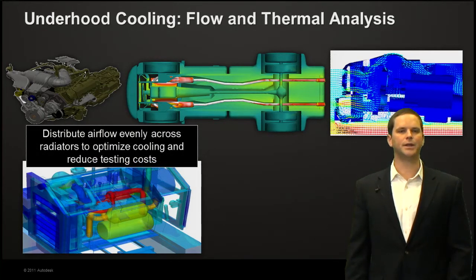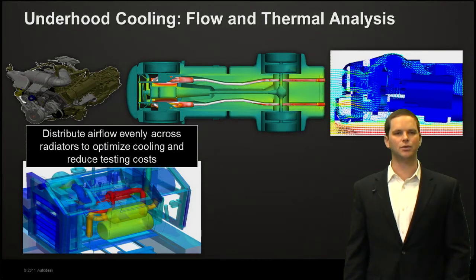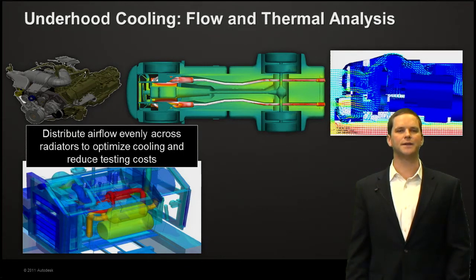Under hood cooling is another great application because of the complexity of these assemblies: distributing airflow evenly across radiators, hydraulic oil coolers, and charge air coolers to optimize cooling and reduce testing costs. Testing of this equipment is very, very expensive — sometimes requiring an outside test lab, shipping costs, instrumentation, and actual testing — and the amount of data you can extract from a physical test is very limited. With simulation, you have an unlimited amount of data to extract and optimize performance.